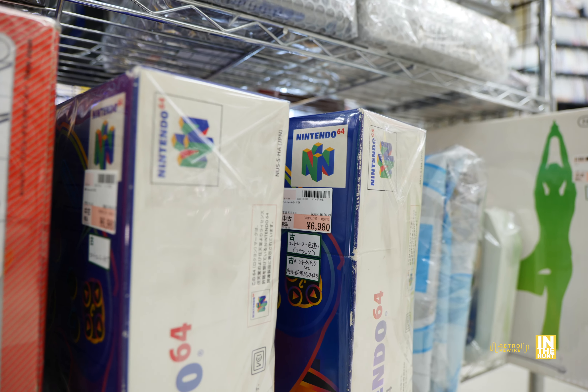We have Baten Kaitos coming in at 1,200 yen — that's a great game — and Super Mario Galaxy 2 for 500 yen, not too bad at all. Look at all these copies of Metroid Other M — at the previous Hard Off I was at, this was almost 10,000 yen, and here all the copies are 3,500 yen. A huge difference in price. That was a great game by Team Ninja. And then we have F-Zero GX.